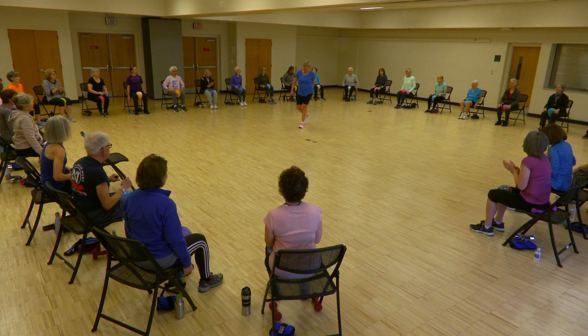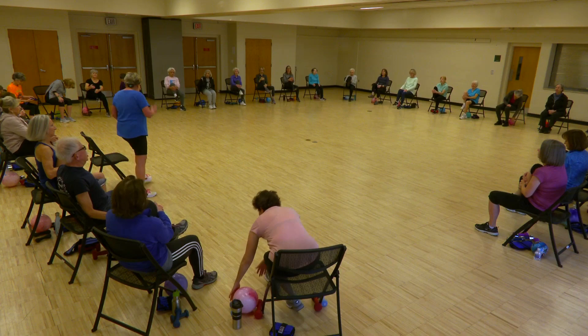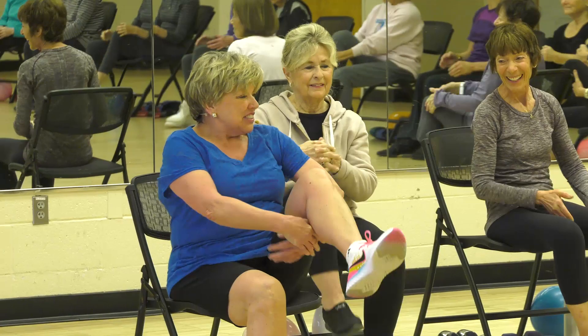We're going to stretch it out quickly — we have a lot to do today. Please bring your knee into the chest and just stretch the hips out. And let's do the other side.